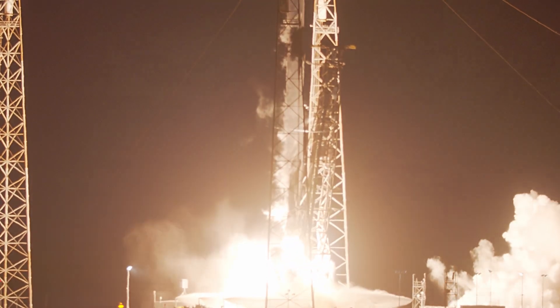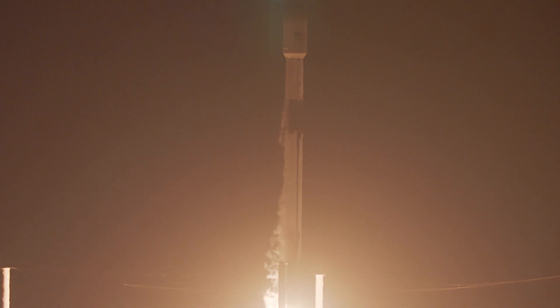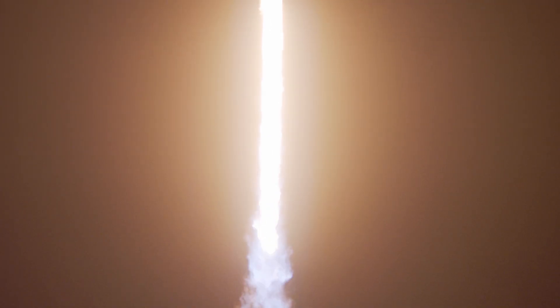Let's go for number 10. Vehicle is pitching downrange. Chamber pressure is nominal.